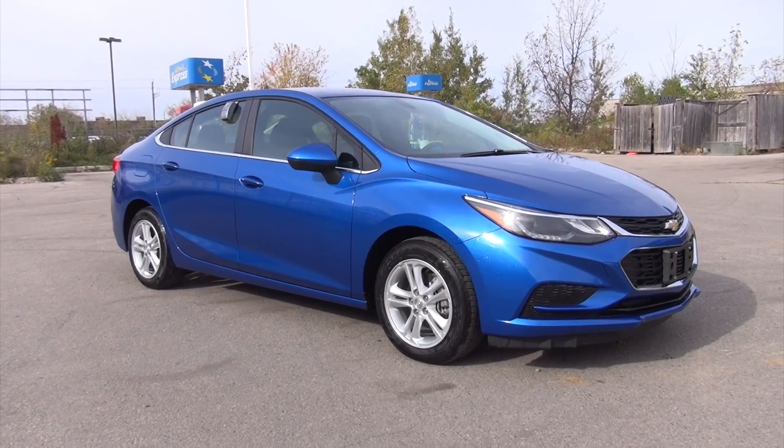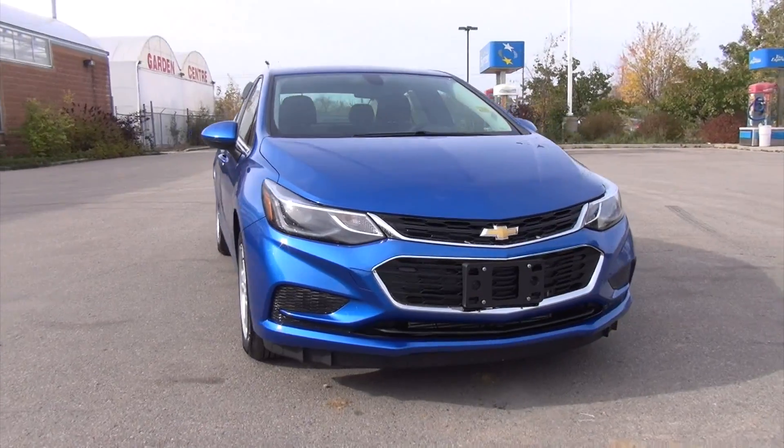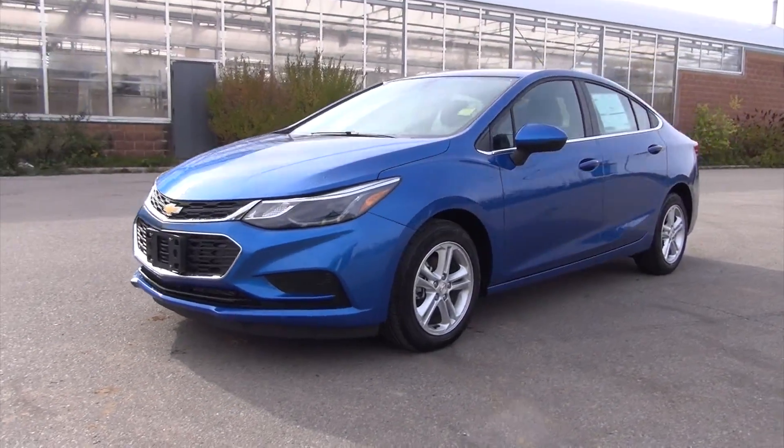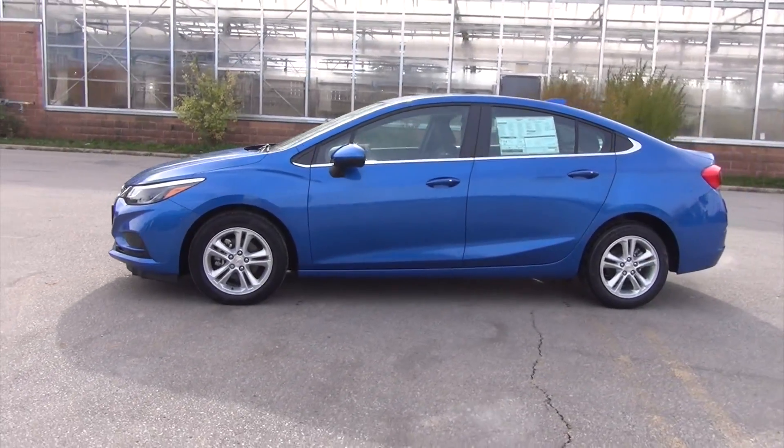Hi there, Andy B here from Bennett GM. Today I'm just showing off the all-new 2017 Cruze LT. This is the middle model you can get, and it comes with a ton of great exterior and interior features. That's what this video will be doing — just showing those off quickly, giving you the general idea of the layout and design of this fantastic sedan.